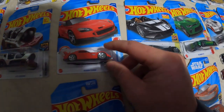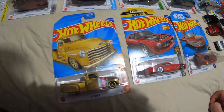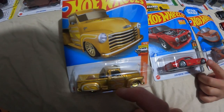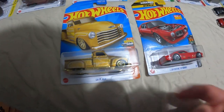We've got a Honda S2000, another McLaren, a Camaro — man, I'd love to have a Camaro. They actually have a ton of these trucks, but I saw this one because it was all gold and I thought that's really cool, I've never seen that, so I went ahead and bought it.